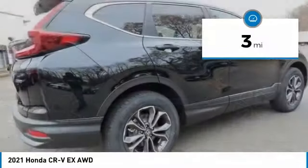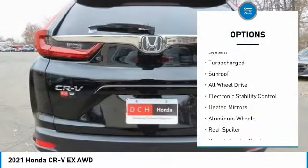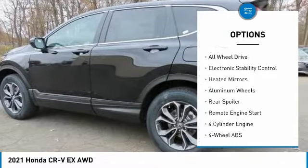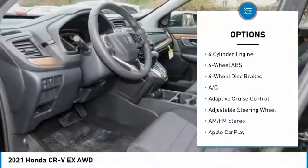This vehicle has less than 100 miles. Here are some of this vehicle's great options: tire pressure monitoring system, turbocharged, sunroof, all-wheel drive, electronic stability control.